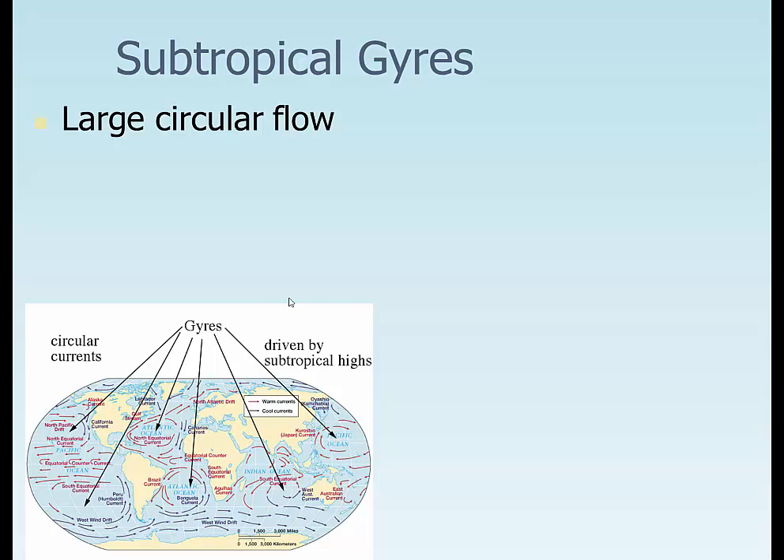If you take a look at this picture, we actually have five gyres that affect the planet. We have one in the Northern Atlantic, one in the South Atlantic, Northern Pacific, South Pacific, and one in the Indian Ocean. And we have this long West Wind Drift that is the longest, fastest, largest current, going right down to Antarctica. These are large gyres — large circular flows.